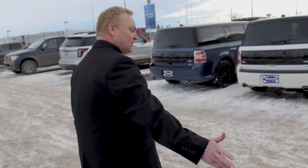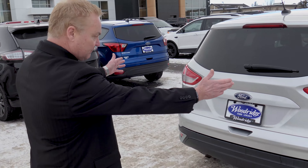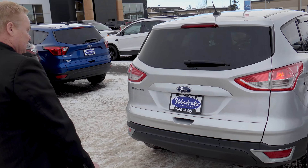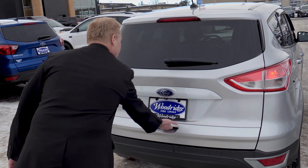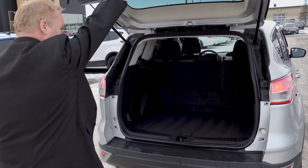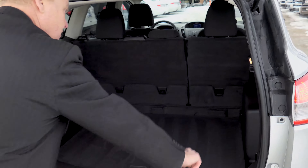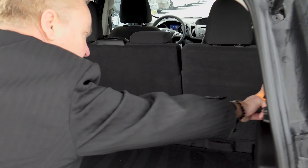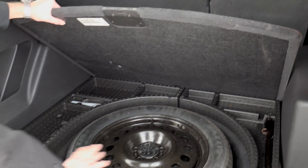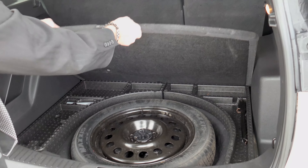Walking around the back of the unit here, we've got lots of room, lots of reflective here — safety features. Once we open the hatch, our rear space is quite large. We also have a 12-volt connector here for any accessories you might be running. Under the floor, we have a spare tire and lots of room for any kind of storage that you might need for extra stuff.